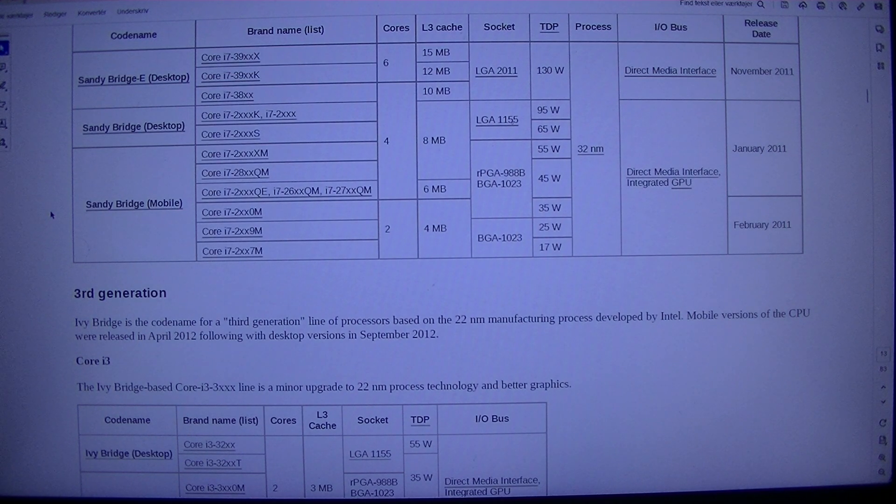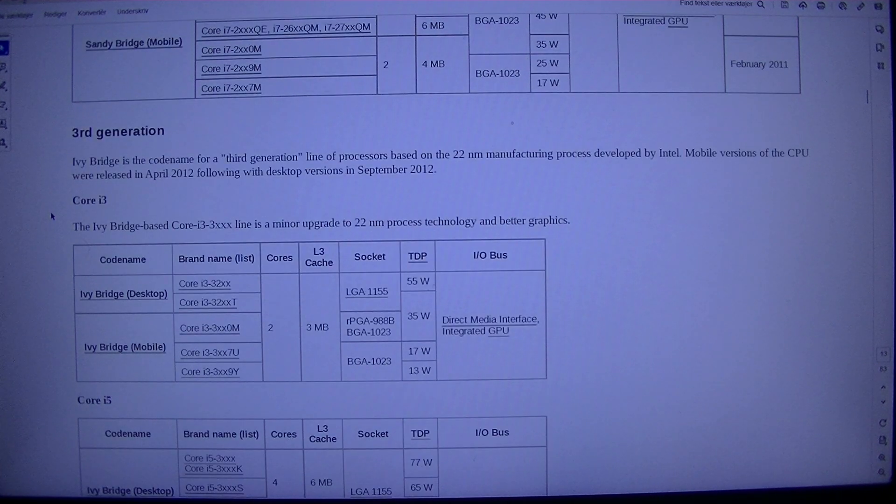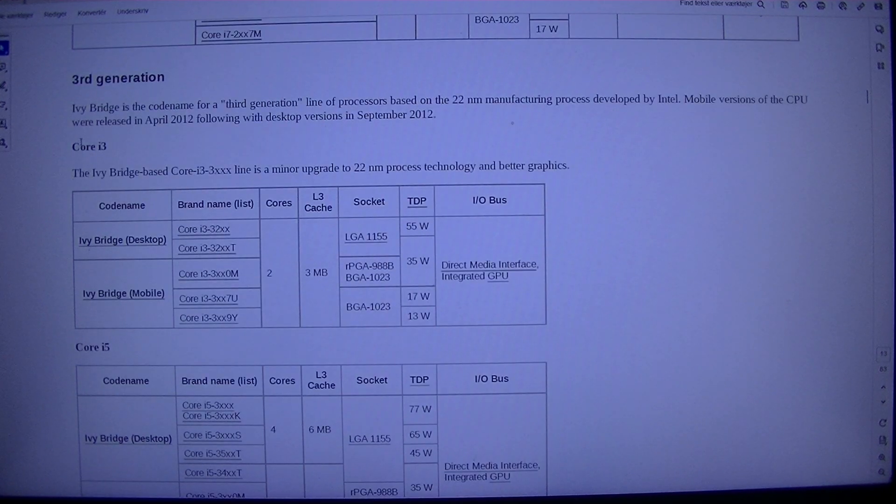3rd Generation. Ivy Bridge is the codename for a 3rd generation line of processors based on the 22nm manufacturing process developed by Intel. Mobile versions of the CPU were released in April 2012, followed by desktop versions in September 2012. The Ivy Bridge-based Core i3-3xxx line is a minor upgrade featuring 22nm process technology and better graphics.